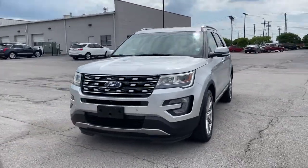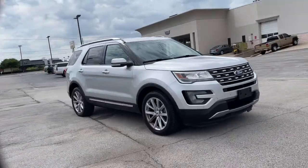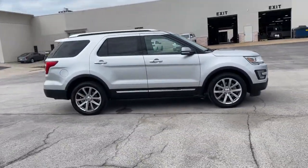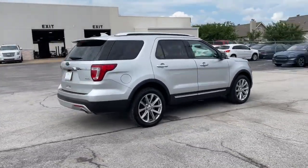Introducing the 2017 Ford Explorer. This vehicle is an outstanding buy with fewer than 70,000 miles on the odometer. Handsome and rugged, this Explorer delivers solid mid-size SUV versatility.